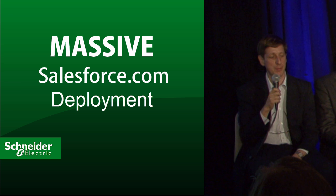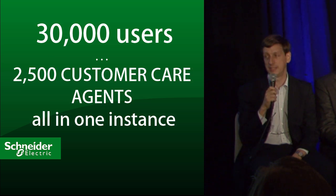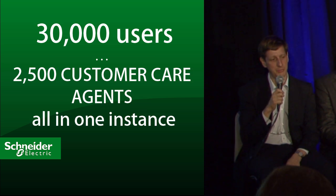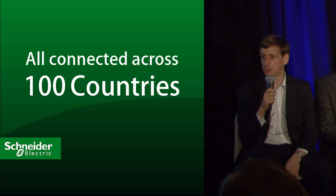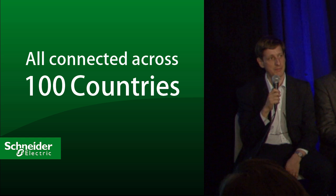My name is Remy Pougeot. I'm working for Schneider Electric, where I'm responsible for innovating and incubating around the customer experience. In Schneider Electric we have done a massive deployment of Salesforce: 13,000 users, 2,500 customer care agents, all in one instance, all connected, all the countries, all the levels of support.